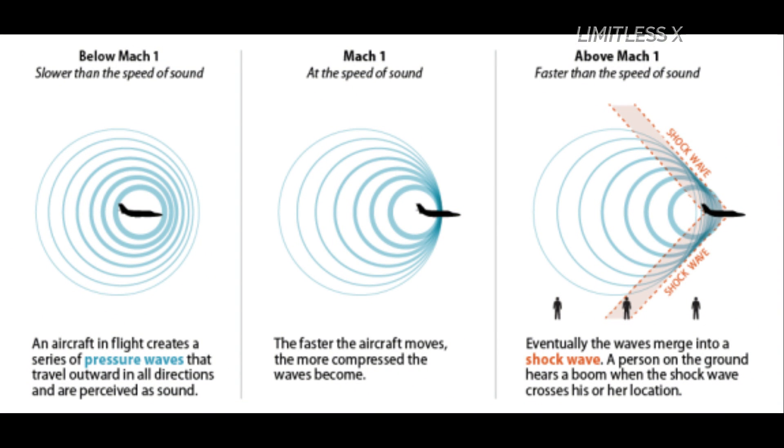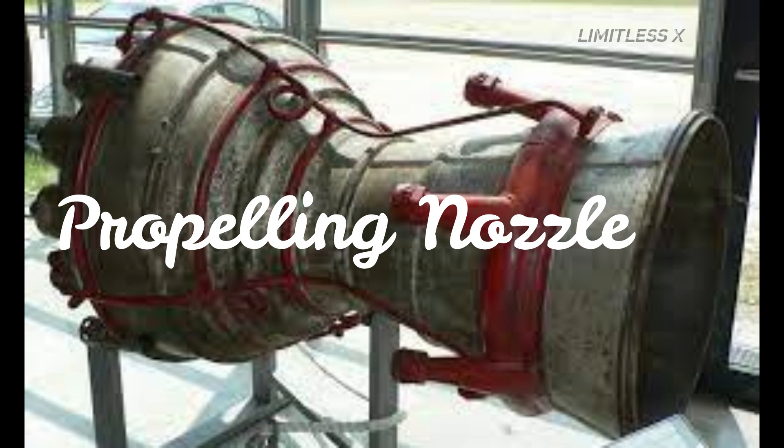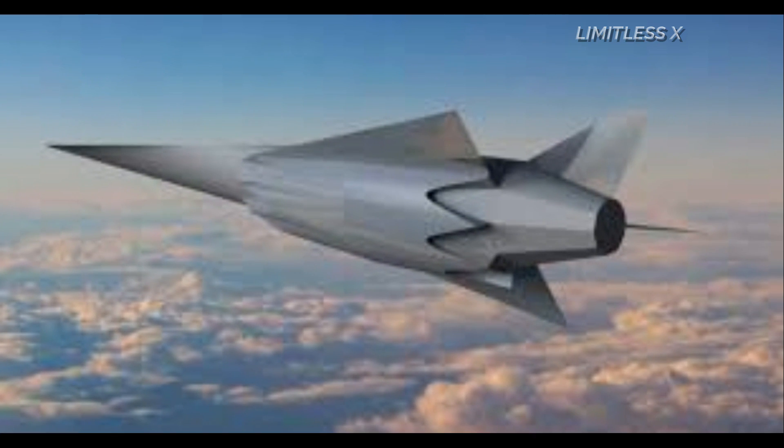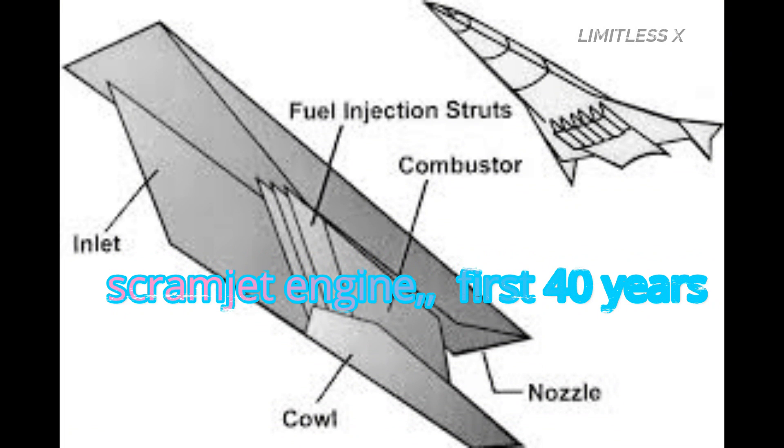Scramjets carry fuel and use the ingested atmospheric oxygen as the oxidizer, whereas rockets carry both fuel and an oxidizing agent on board. As scramjets don't carry an oxidizing agent, they are restricted to atmospheric flights and can't be used for space travel. Yet.